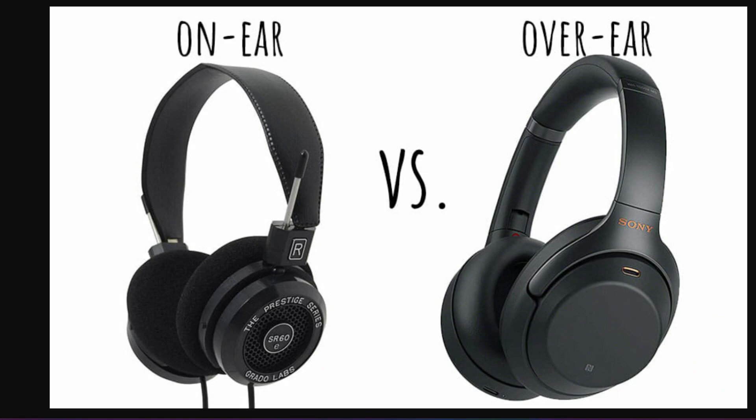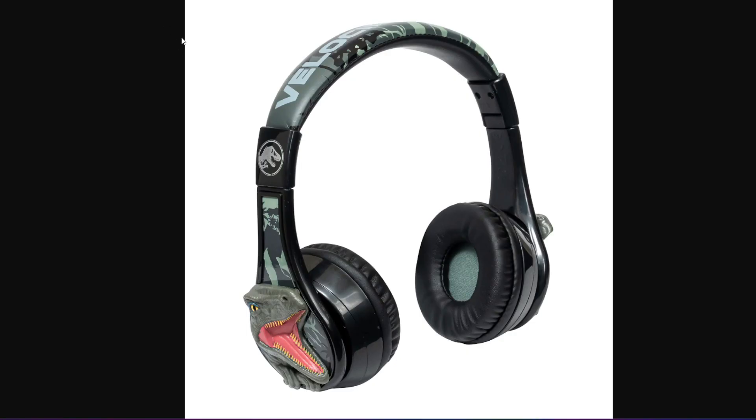These headphones are ideal for long listening sessions and immersive gaming or movie experiences. However, they can be bulky and less portable compared to the other types.